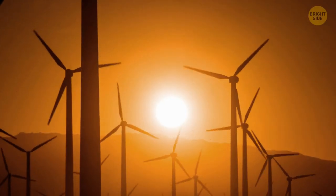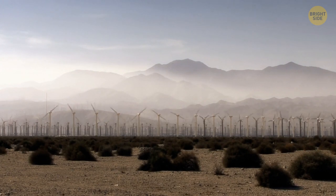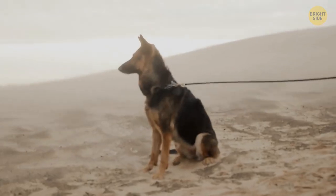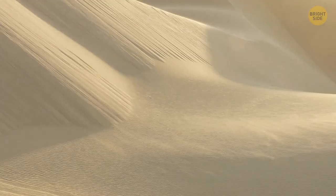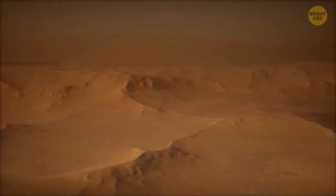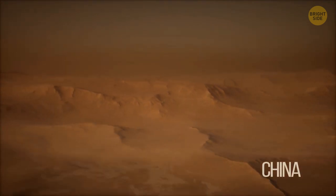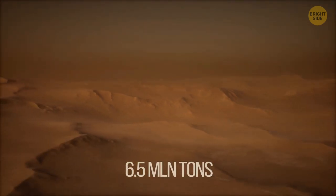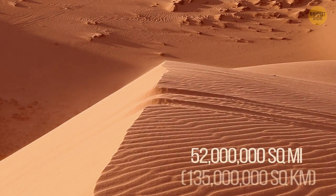The wind starts off slow and then picks up pace, carrying many particles and exposing the ground below. The rest of the particles lying on the ground begin to vibrate — the stronger the wind, the more sand will be in your face. The particles all bump into each other and carry the rest of them into the air. A sandstorm can be so huge that it blocks out the sun. In 2001, a sandstorm in China moved an estimated 6.5 million tons, covering an area of around 52 million square miles.